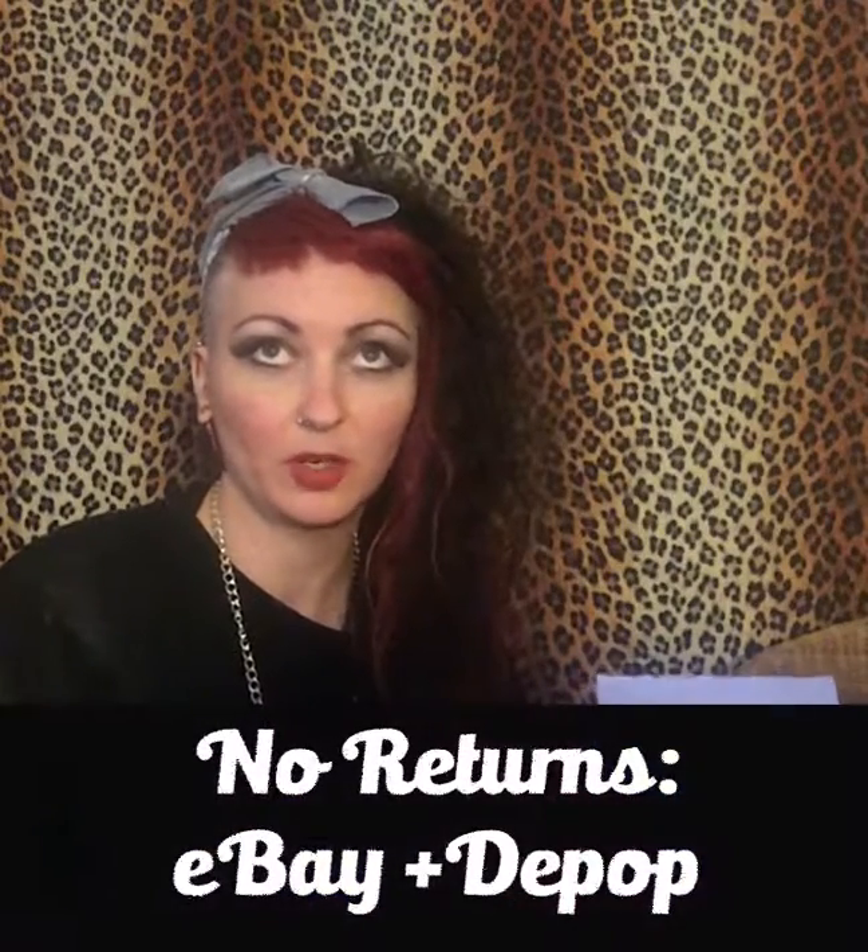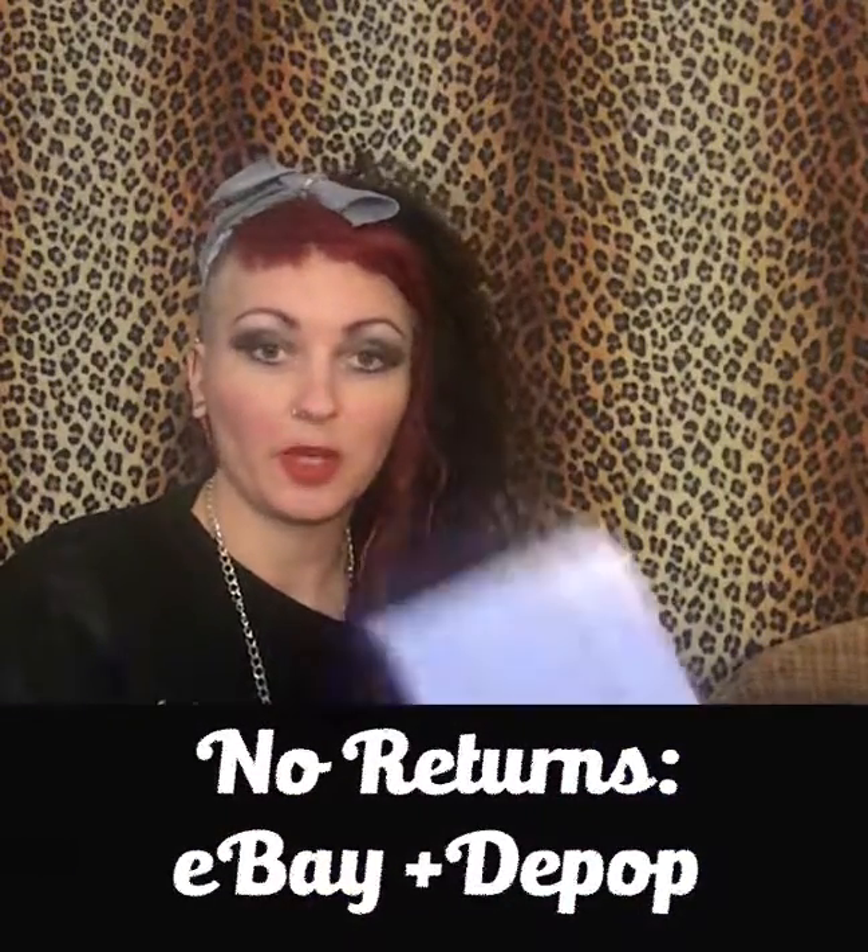Everyone gets a returns form — they have two weeks to return it. If it's an eBay or Depop order, there's no returns form. Every order also gets one of these discount codes that goes in the front, unless it's eBay or Depop. Don't forget to include that. We need to make everything as flat as possible.